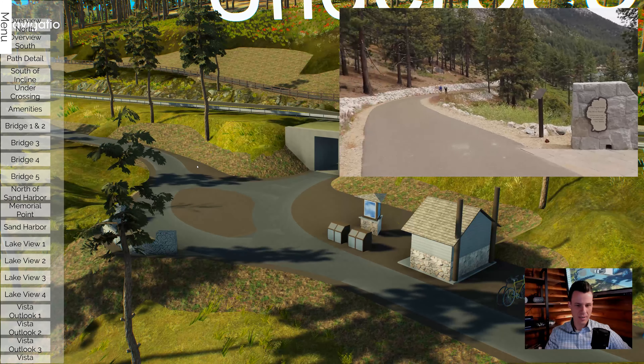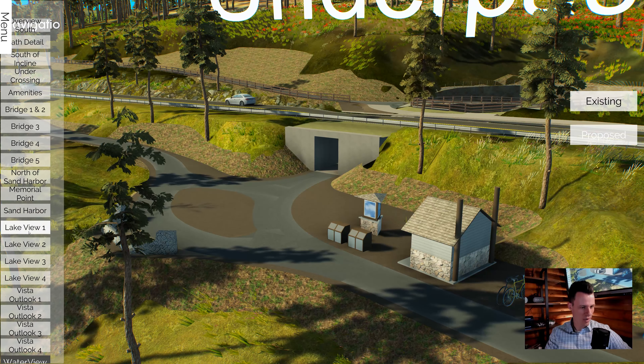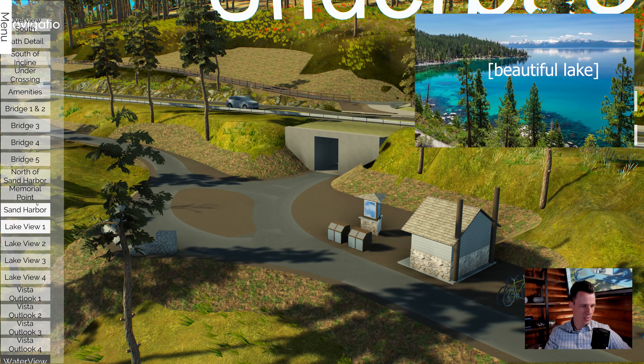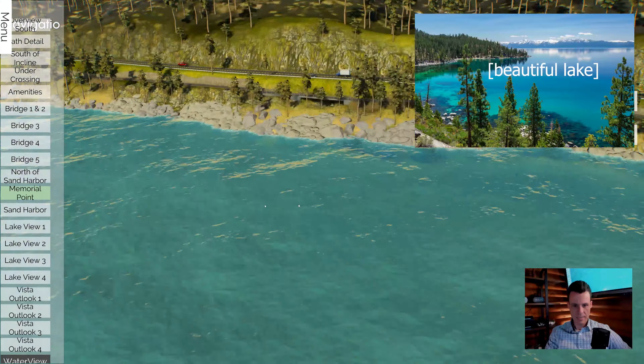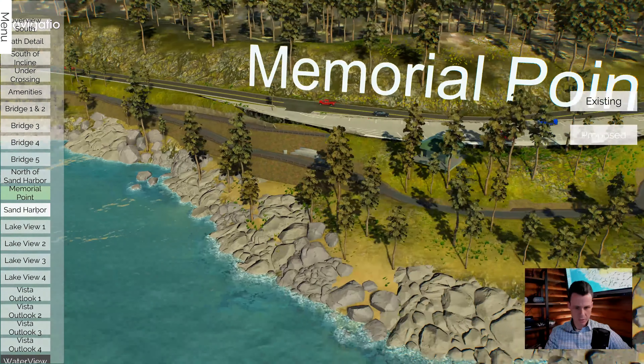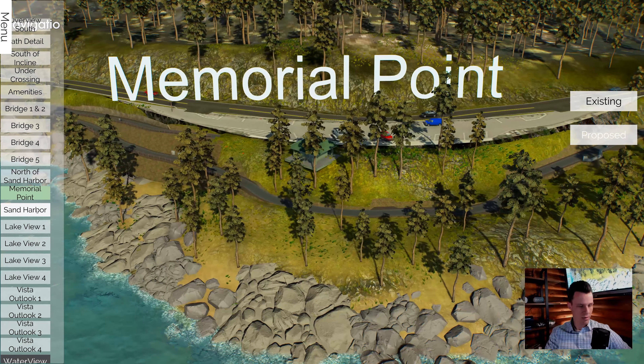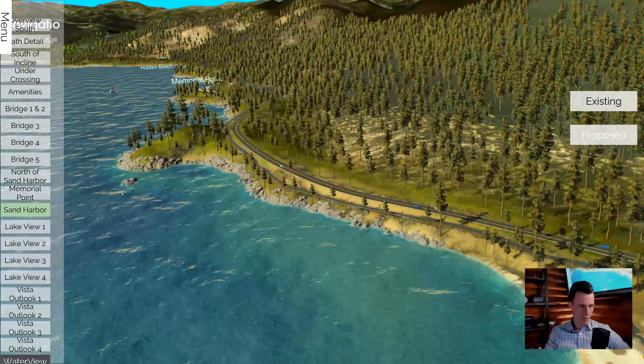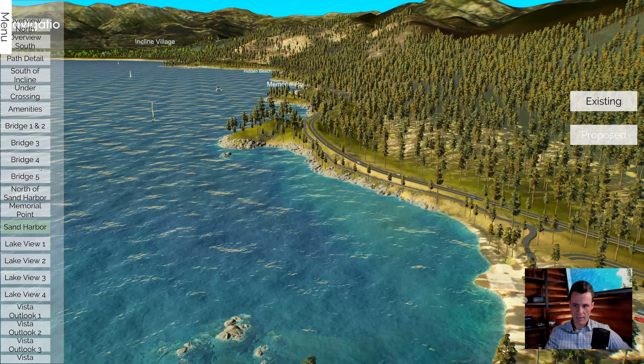If you've been to northern Nevada, hopefully you've been to Lake Tahoe before because it is absolutely beautiful. And we did our best to represent the beauty of Lake Tahoe in this interactive model. We did okay, I guess, and you can see kind of what our lake looked like.